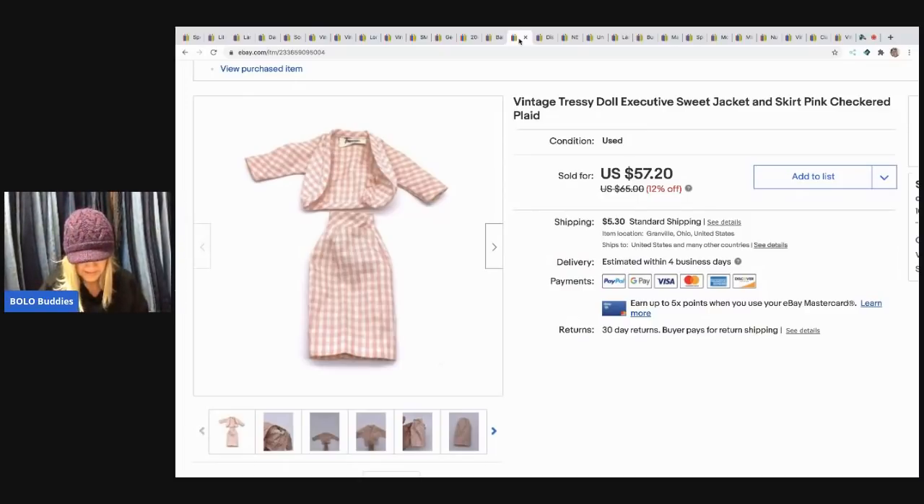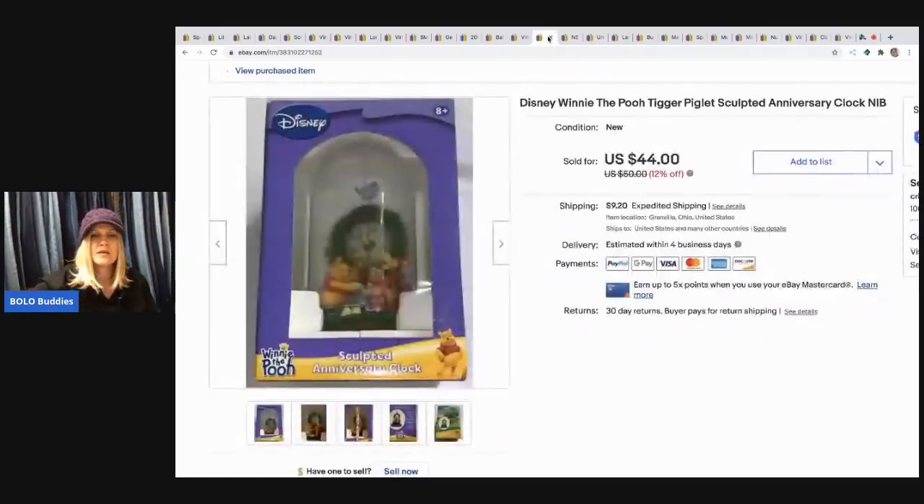The next item is this Tressie doll outfit — I sold it for $49.99 and the buyer paid shipping. It came in a bulk buy of Barbie stuff that I picked up at a thrift store. It's an executive sweet jacket and skirt. That was a good one.